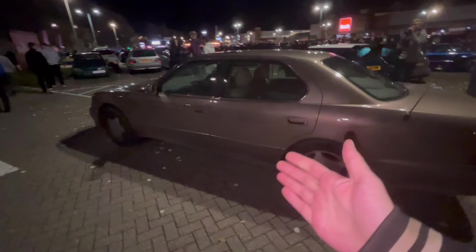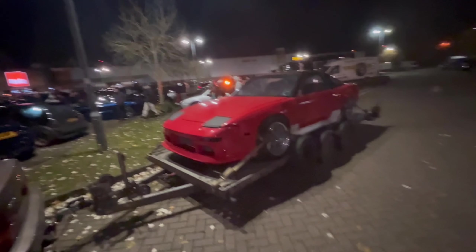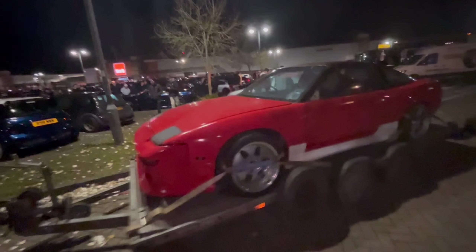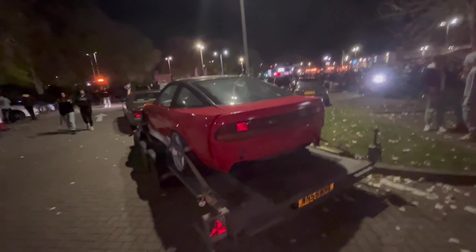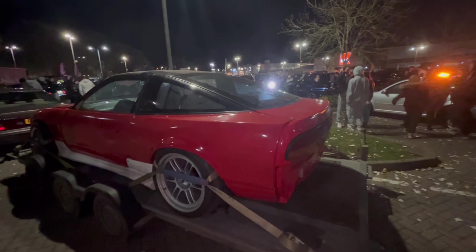So we have a Lexus LS 400 hooked up — well, an S13 on a Brian James trailer hooked up to the back of it. Looks like a bit of a drift project. Keep your eyes peeled — you may see this thing rolling under its own power at the chat meets sometime next year.